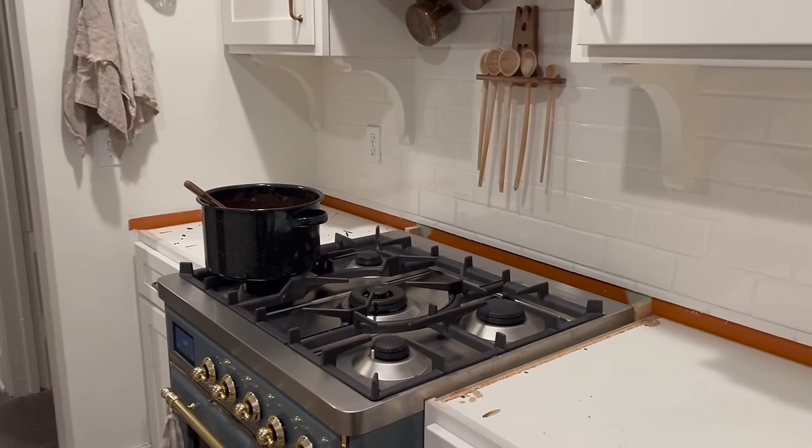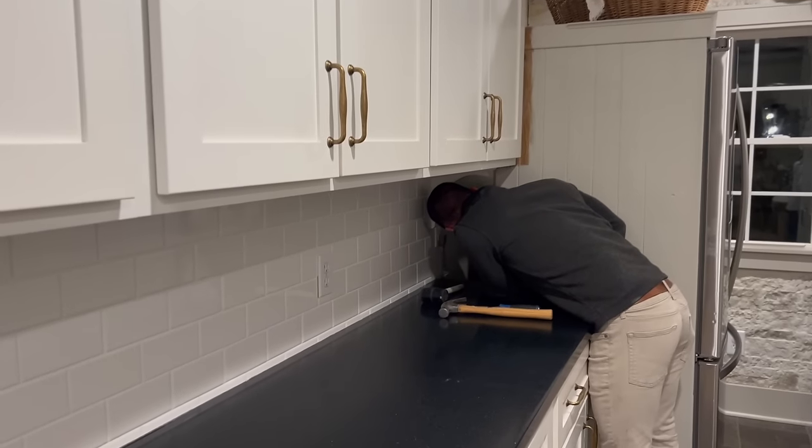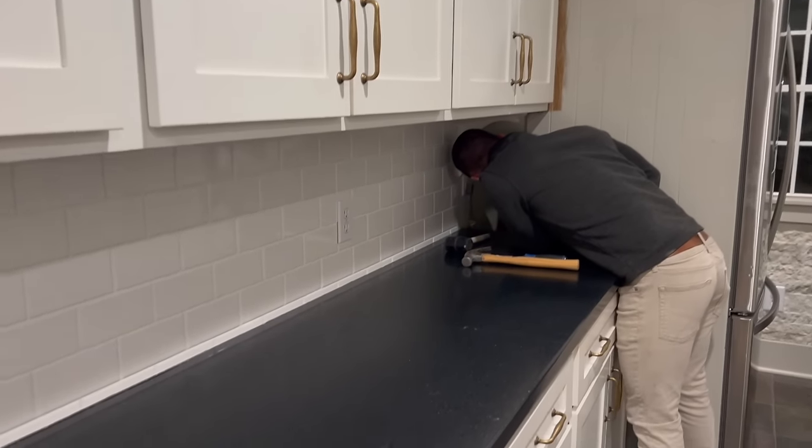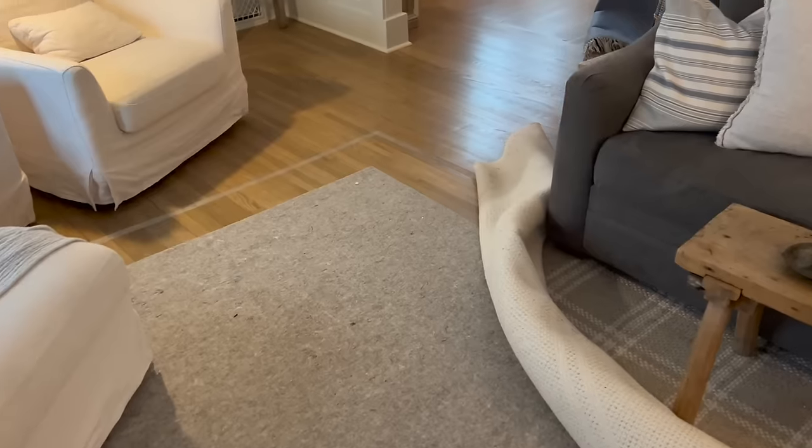My husband removed the old countertops himself, which saved us a ton of money. A lot of you might be watching thinking these countertops were perfectly fine — and I get it. As a frugal person, this is why it took me ten years to replace them. They scratched very easily; you'd slide a gallon of milk across and it would scratch. They were also very shiny and glossy, and I had always wanted something natural — stone — not an acrylic resin material.